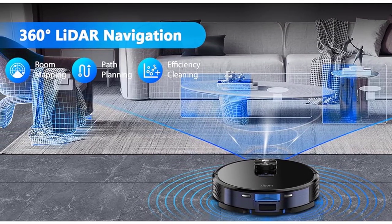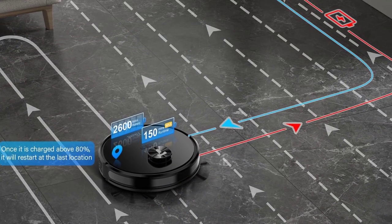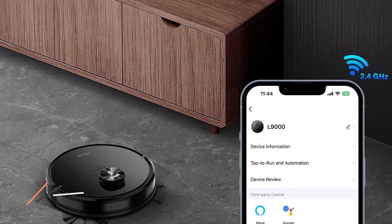In the endurance arena, a bountiful 150-minute runtime graces this marvel. Fret not over dwindling power reserves, for it autonomously retreats to its base for a rejuvenating charge. Seamlessly orchestrate its efforts via the TIA smart app.